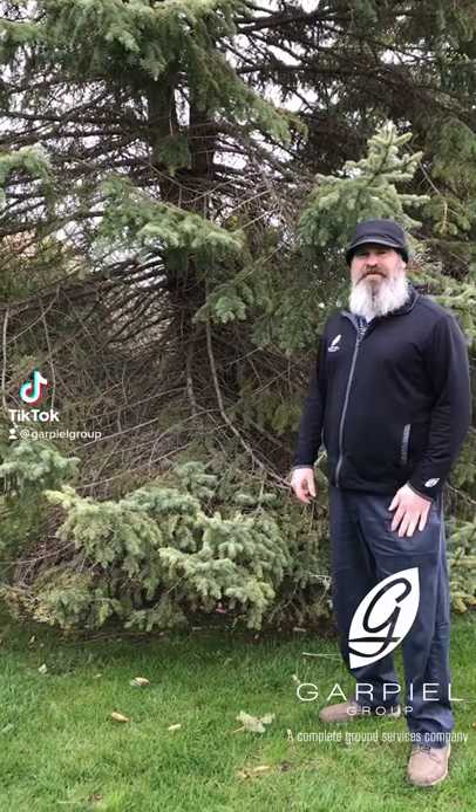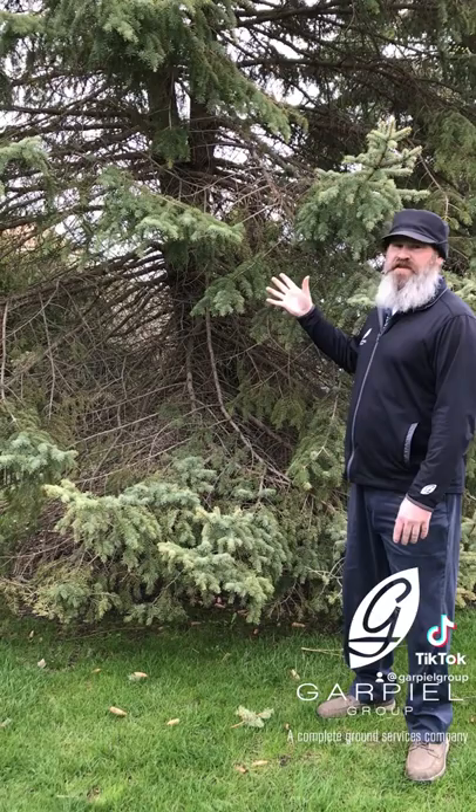Hello again friends, John Churchill here with Garpiel Group. Today I'd like to talk to you about spruce trees and specifically a fungus that attacks them called needlecast. Needlecast is primarily found on blue spruces such as this one.